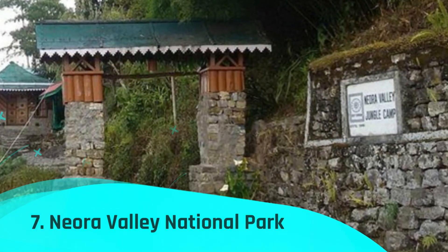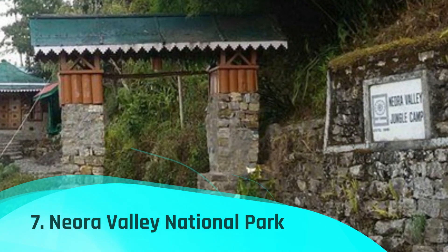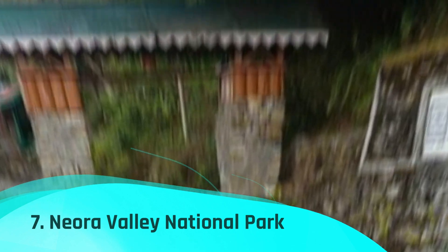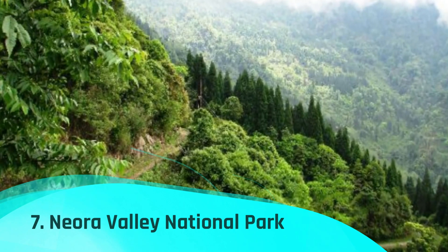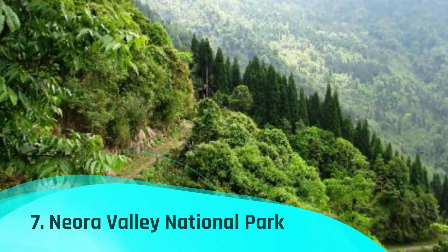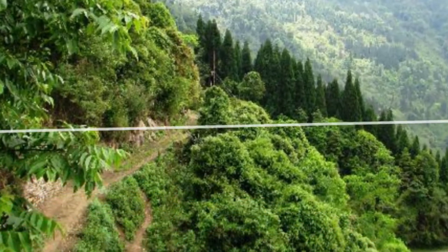Number 7: Neora Valley National Park. Numerous species including red pandas, leopard cats, and other types of woodpeckers, owls, pigeons, eagles, warbills, and finches may be found in the national park. The place offers a variety of activities such as jeep safaris, bird viewing, and just lounging in the woods and surroundings.